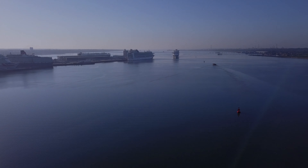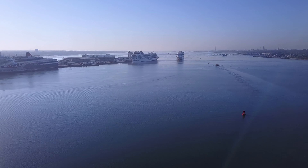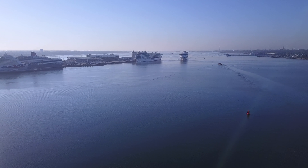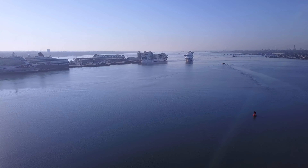Ahoy shipmates! It's a wonderful morning in the Port of Southampton. Not a breath of wind, a clear blue sky, no clouds to be seen, and some lovely water.